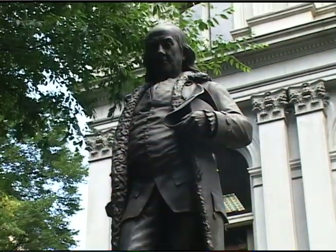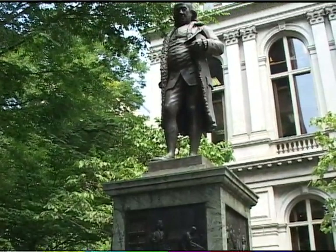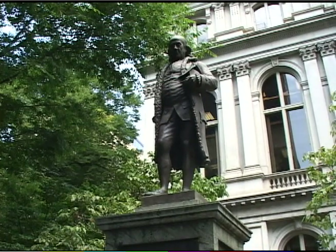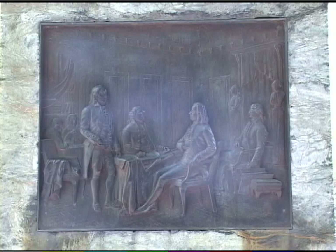Located next to the former City Hall, the Ben Franklin Statue was the first statue to be erected in the United States. Designed by Richard Greenall, the bronze base of the statue chronicles Franklin's career. It represents his work as a printer, scientist, signer of the Declaration of Independence, and a writer of the Peace Treaty with France.